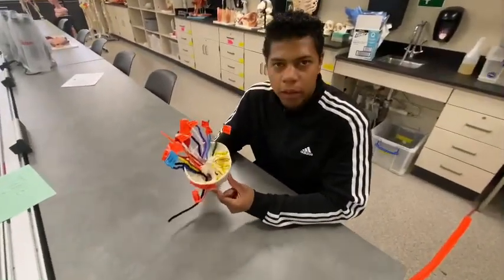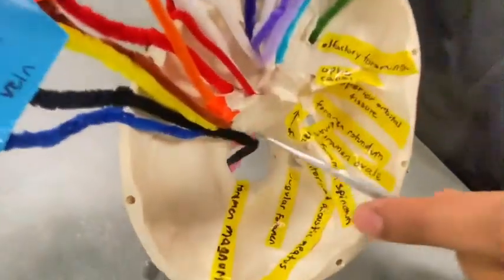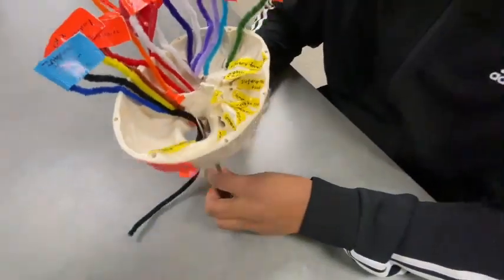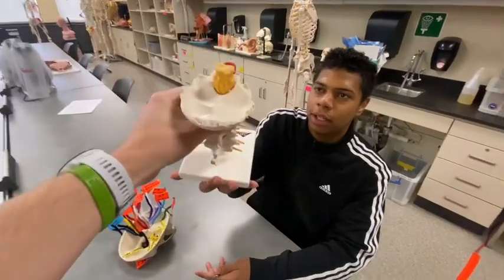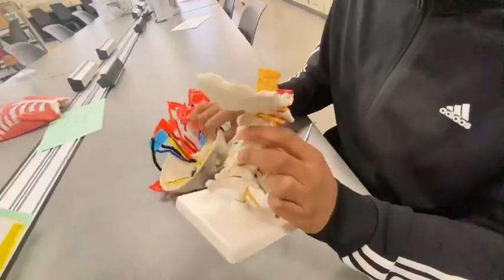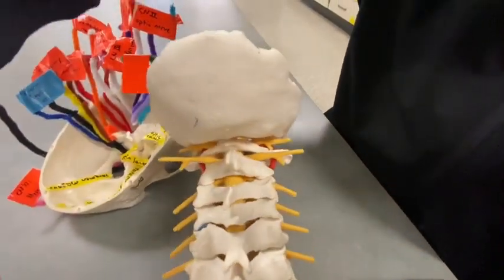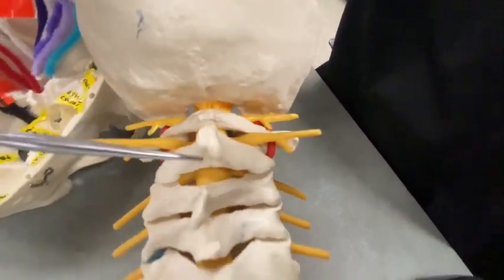There is one more very important foramen we need to talk about — that is the foramen magnum right here. Very large hole. The spinal cord will be passing through it. As you can see here at the bottom of the skull, we have that spinal cord passing through the foramen magnum. Underneath you can really see that the spinal cord is passing through that vertebral foramen past the cervical vertebrae.